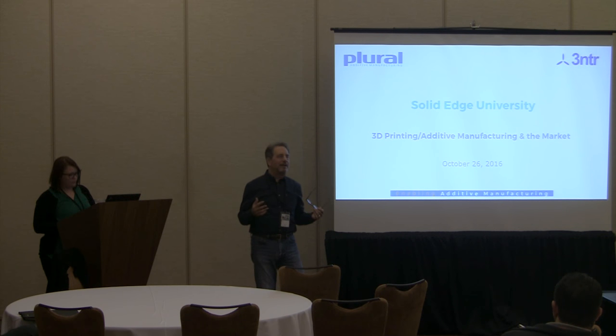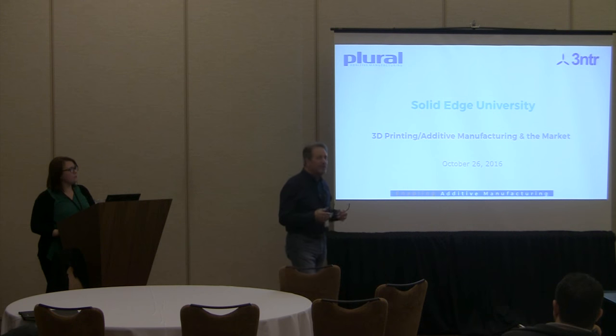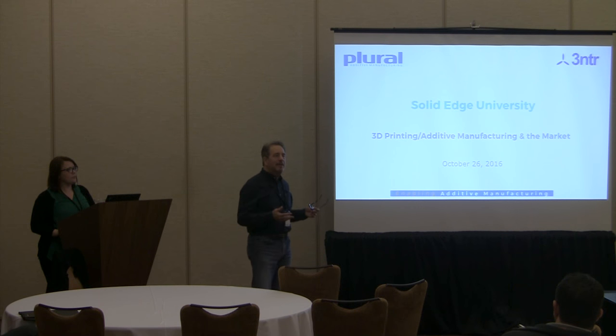We represent a printer line out of Italy for North America. For the last year or more, we've been deeply involved in implementing systems in companies all across the board, from industrial machinery companies to sporting goods companies. We've also been doing case studies for a long time, looking at the cost and ROI of actually moving from the concept of just rapid prototyping to actually producing in-use parts.